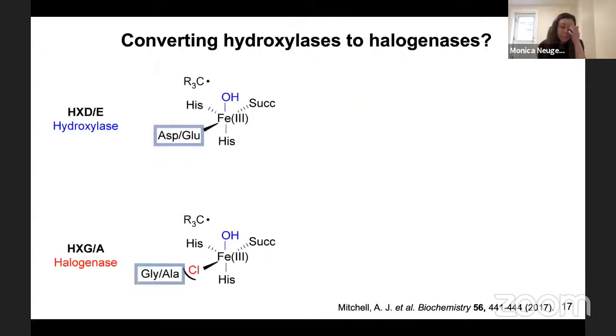Halogenases have a chlorine coordinated directly to the iron in the active site, facilitated by a glycine or alanine residue — small enough to create space for chlorine to coordinate. In contrast, hydroxylases have an aspartate or glutamate residue at that position, which coordinates iron directly, leaving no room for chlorine and causing hydroxylation to be the only possible outcome.